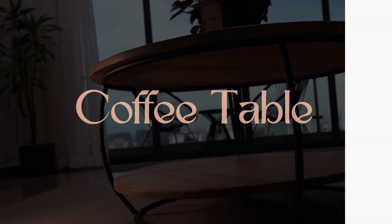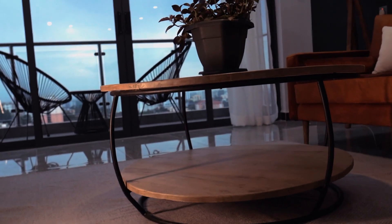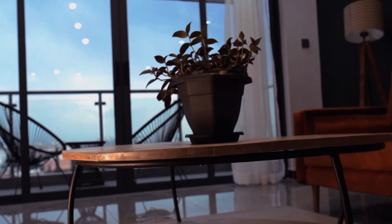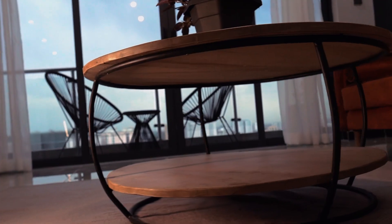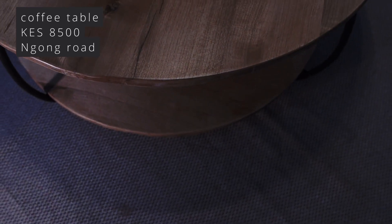First things first, we got our hands on a round sleek coffee table. It was custom made, but I must admit that we did get it a tad too big. But you know, big is always better. So we're taking it as is, and the coffee table was going for about eight thousand five hundred shillings. I think it looks really good.